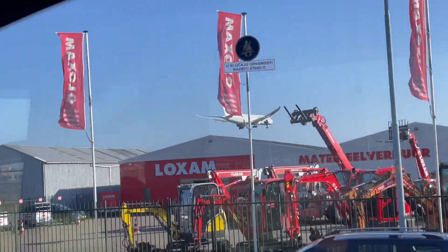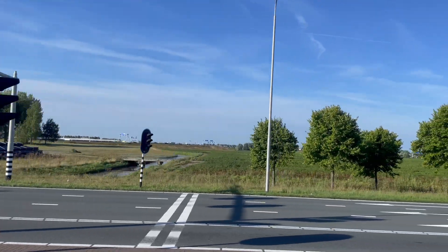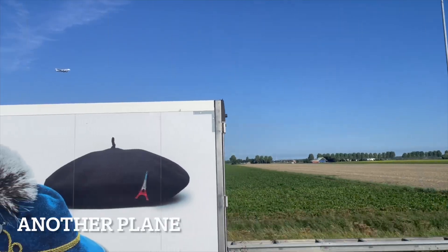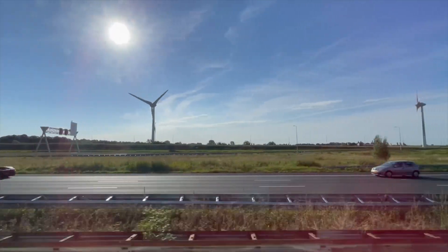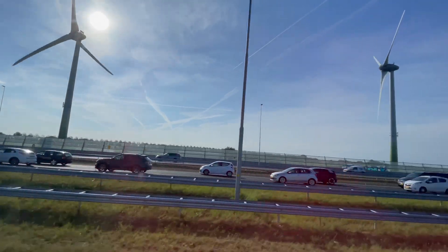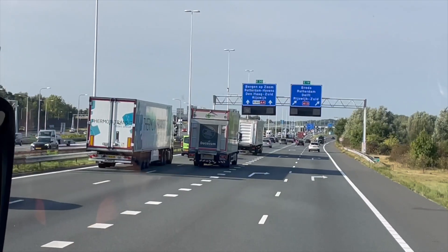A brief summary as we are leaving Amsterdam. Amsterdam's history is one of transformation from a small fishing village to a global trading powerhouse. While agriculture played a role in its early history, today the city's main income sources are diverse, encompassing finance, tourism, technology, logistics, creative industries and sustainability efforts. This dynamic mix of sectors continues to shape Amsterdam as a vibrant and prosperous city.